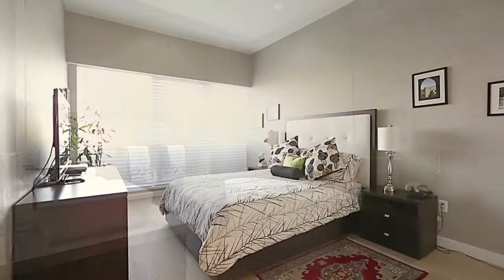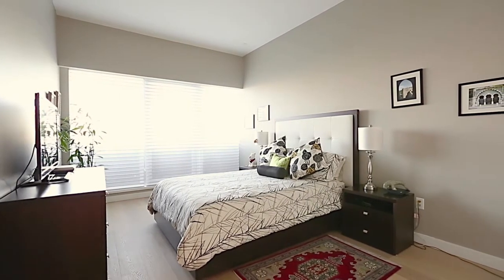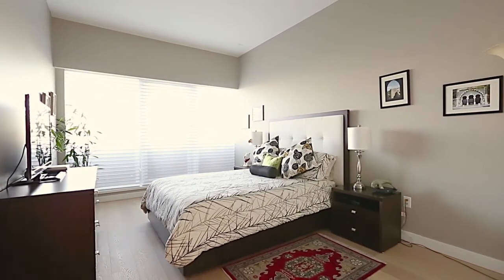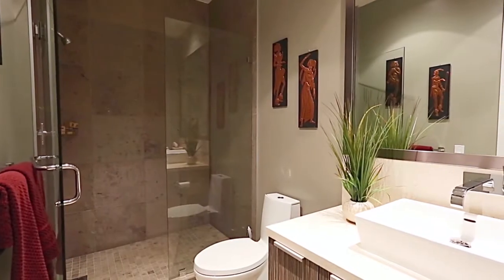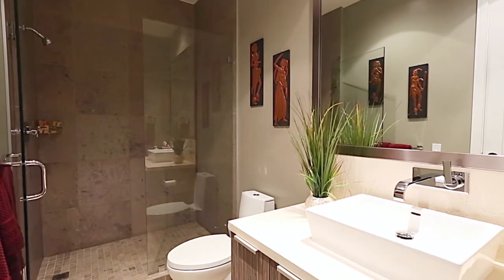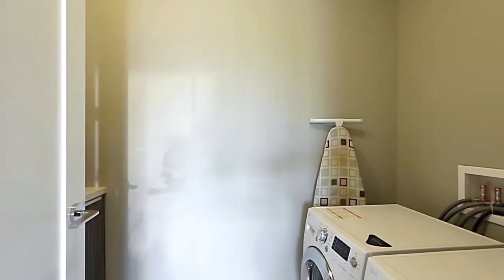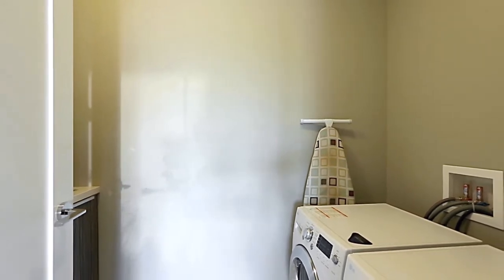The second bedroom is on the other side of the unit for added privacy, and features a walk-in closet with custom shelving. There is also a full bathroom with a glass shower, floating vanity and vessel sink, a flex room, and your laundry room with LG ventless washer and dryer, a sink, and a custom-built raised footer.